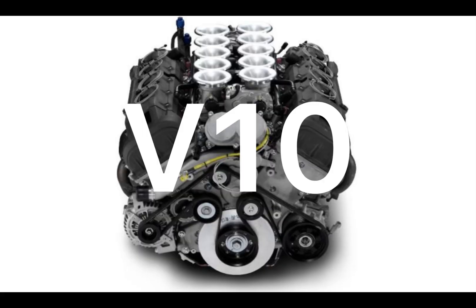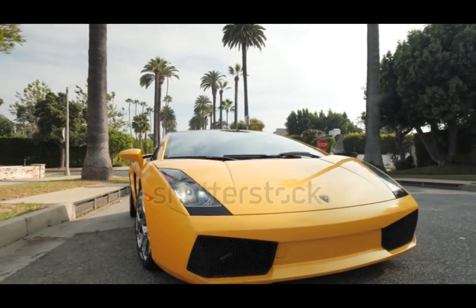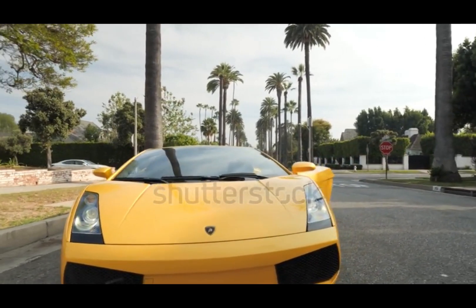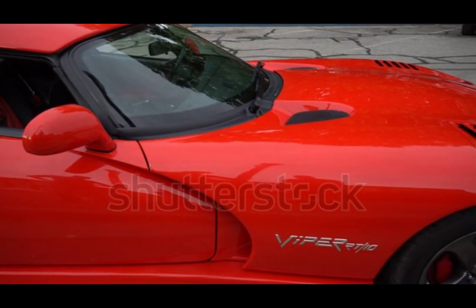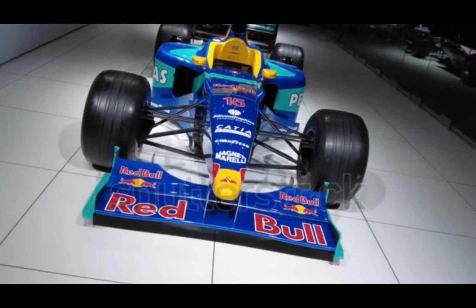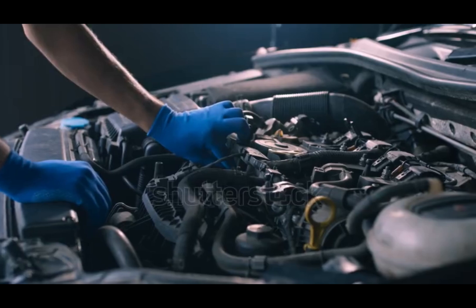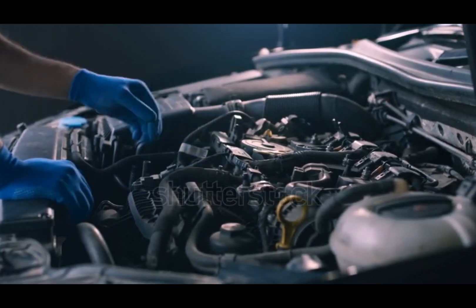More exotic than a V-8, smoother than a V-12 — meet the V-10 engine. A rare mechanical masterpiece built for performance, precision, and that glorious scream. A V-10 engine has ten cylinders arranged in a V-shape, usually at a 60 or 90 degree angle. It's like combining the torque of a V-8 with the smoothness of a V-12 — not too big, not too small. The V-10 sits right in the sweet spot for exotic performance.